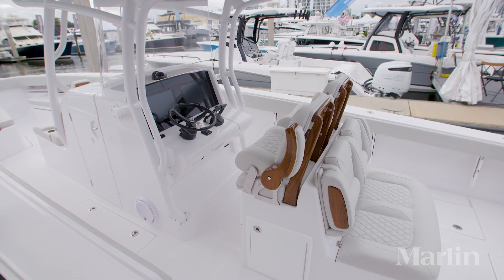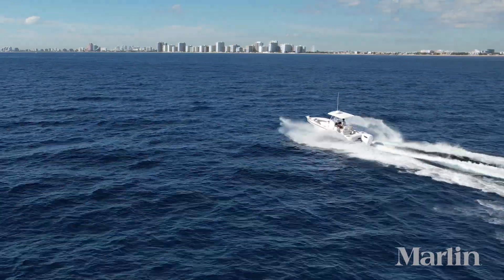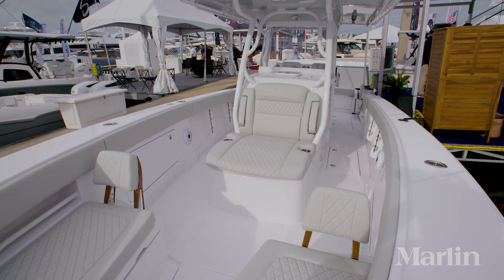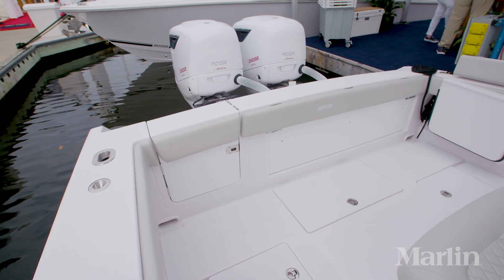Absolutely. This boat here, you can take it to Nassau and back and have 60 miles to spare, and plenty of performance in the meantime. Chuck, tell me a little bit about how the Jupiter 34 optimizes the performance of the twin Cox diesel outboards.